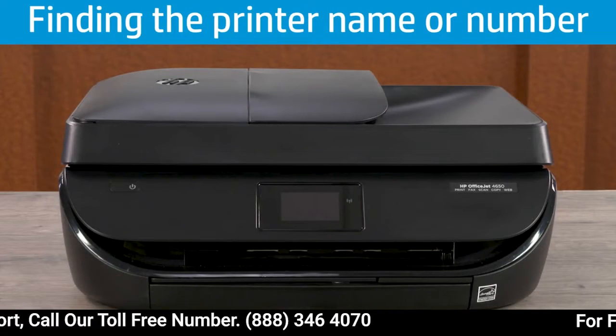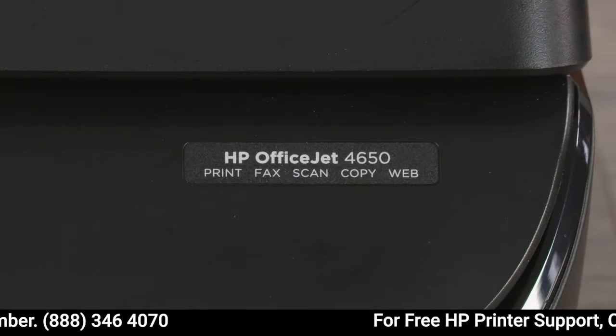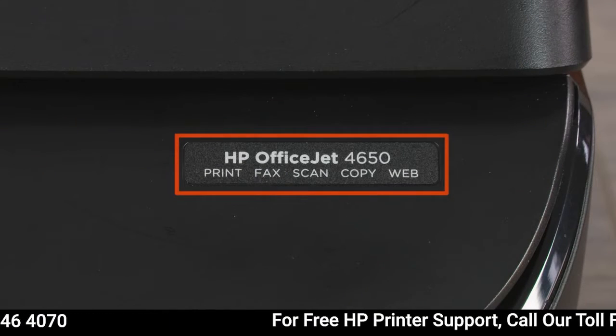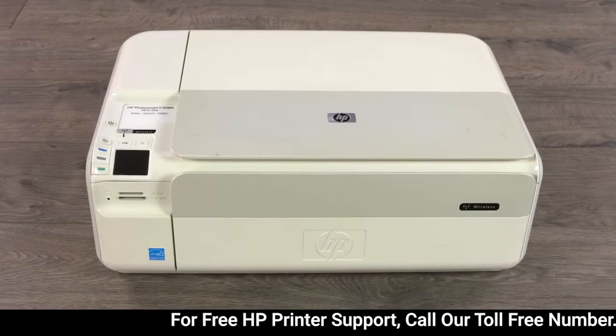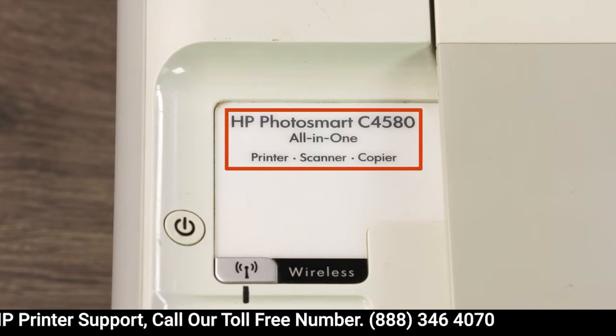Check the following locations to find the printer name or number. On most printers, the name or number is on the front of the printer, on or next to the printer control panel. On some DeskJet or PhotoSmart printers, the name or number is located on the top of the printer.